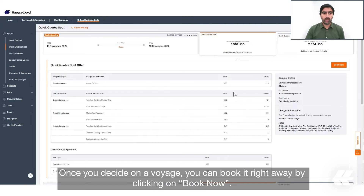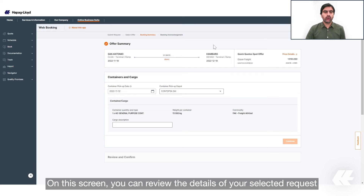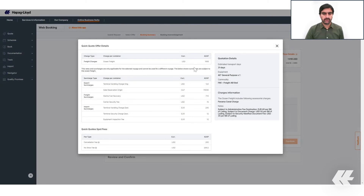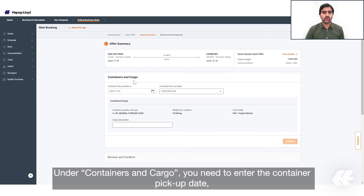Once you decide on a voyage, you can book it right away by clicking on 'Book Now'. On this screen you can review the details of your selected request and see the price details in case you want to take a look at them again.